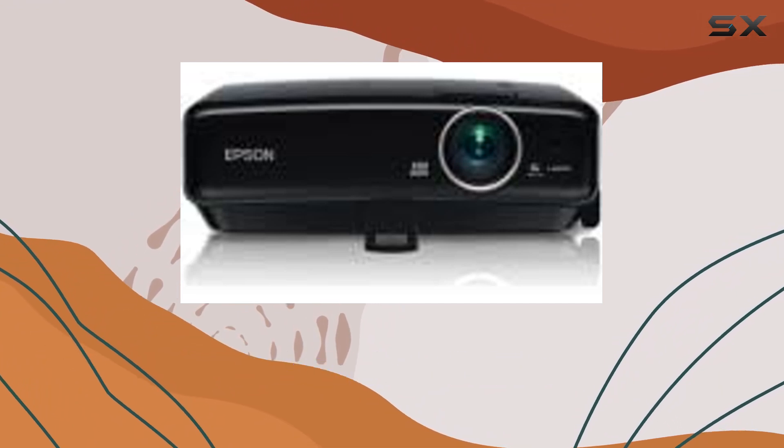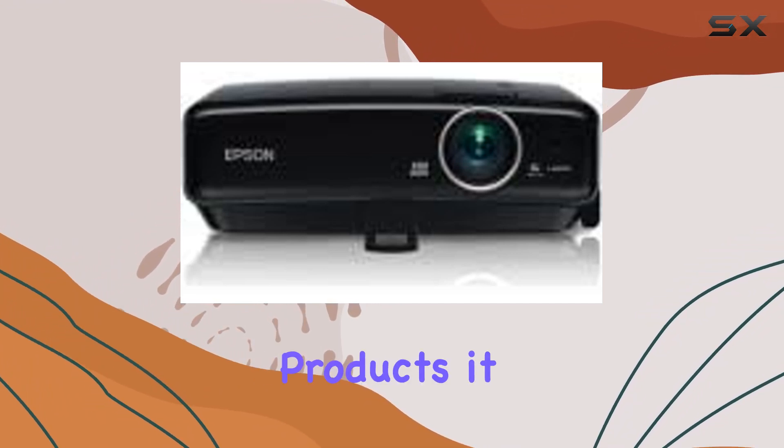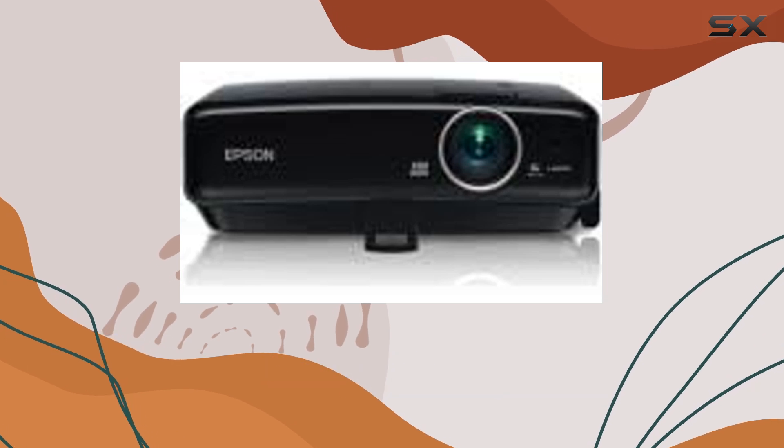Connectivity is another forte of the MG50. It doesn't just stop at Apple products — it extends its compatibility to smartphones and Android.